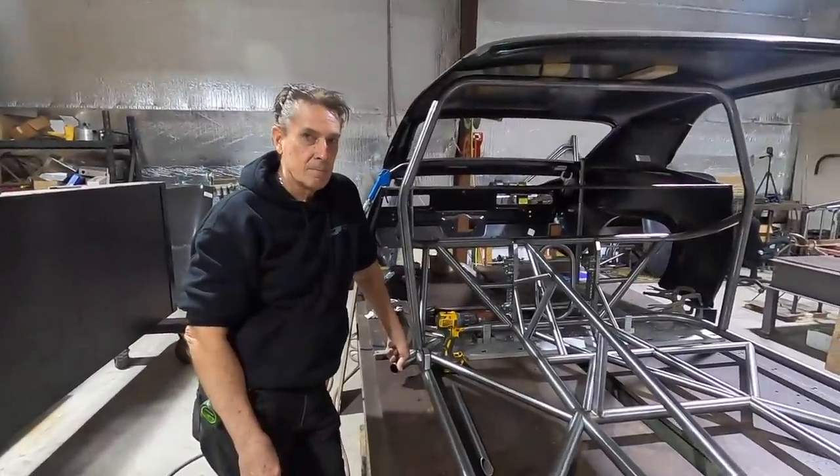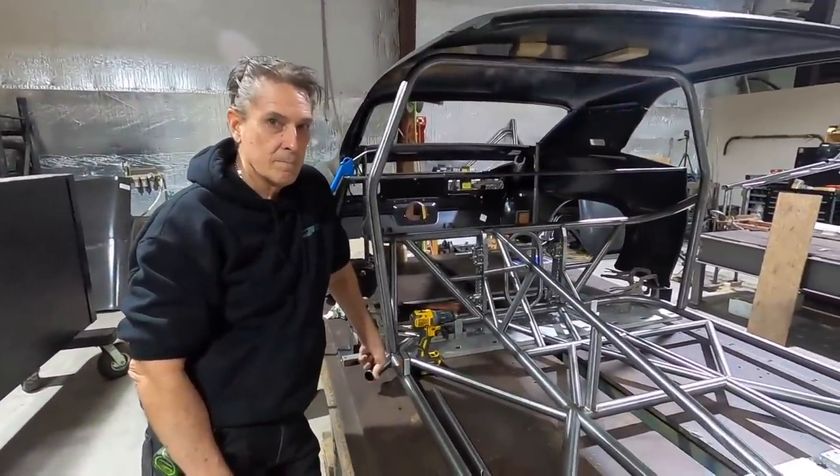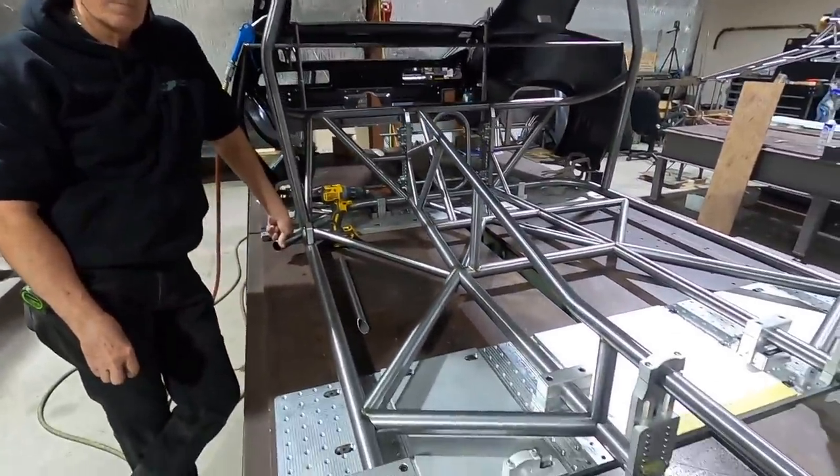What car are you making up for next year? I can't say on the video — on the camera. Top secret. All right everyone, we're over here with Danny, and this is Clay Cole's 69 Camaro.